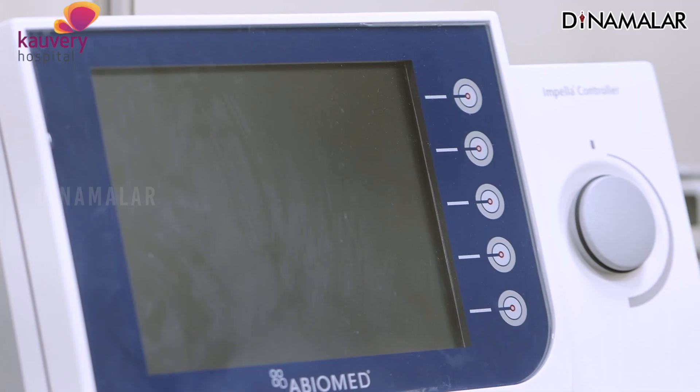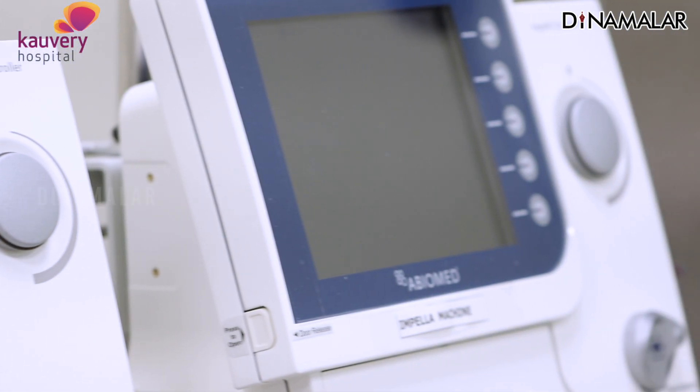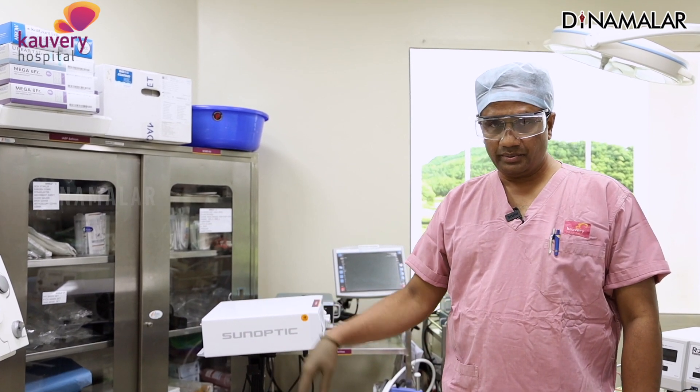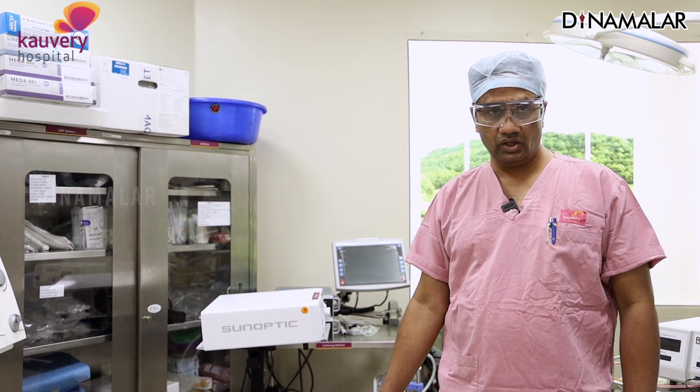This is the heart pumping support device. The heart pumping is very small — there is a micro pump implant. In the whole of India, only two hospitals have this in-house implant pump and heart recovery program: Kaveri Hospital in Chennai, South India, and one in Delhi, North India.